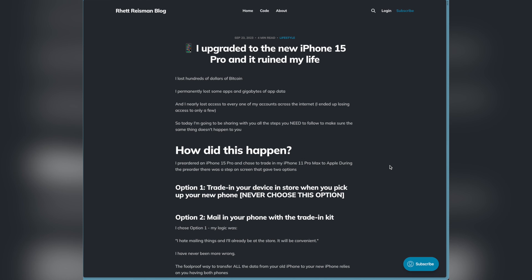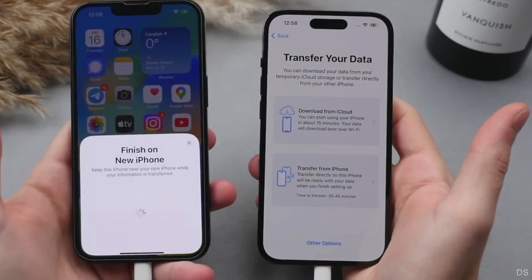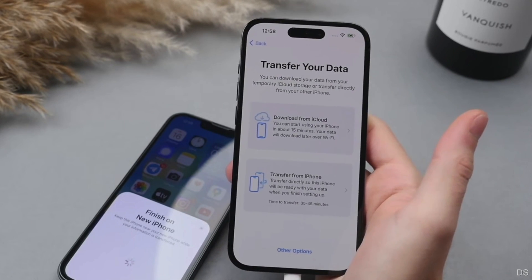If you want early access to these videos, go down in the description and subscribe to the blog. For a full tutorial of the foolproof transfer I talked about in this video, I have another video linked in the description that does a really good job explaining how to do it. Check out the video on the best way to set up your two-factor authentication codes, and check out these other videos to learn more about Bitcoin.